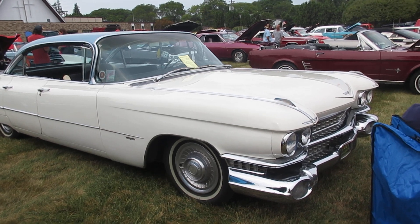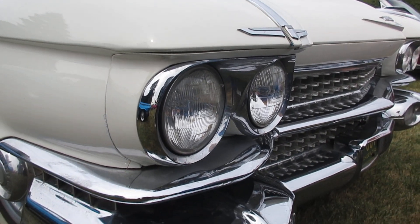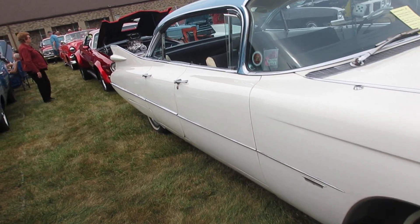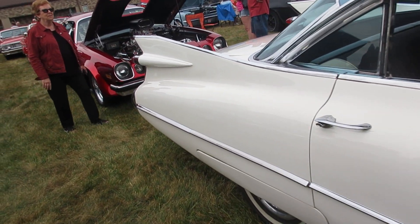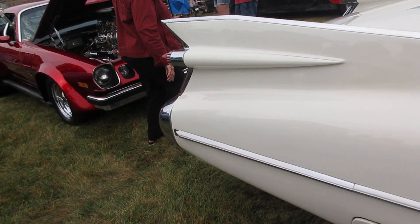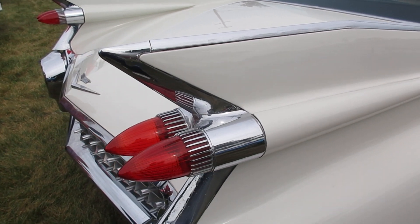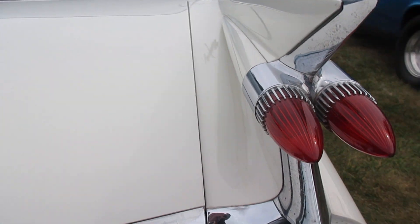59 — or maybe 60 — Cadillac. Those are always distinctive fins, so classic. The tail lights are so iconic.